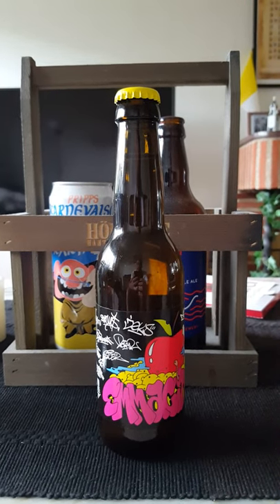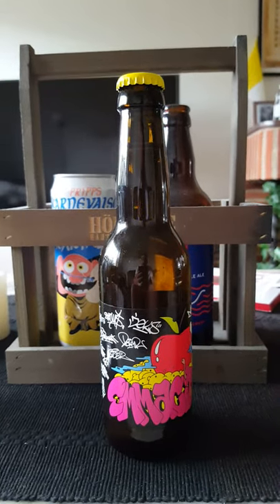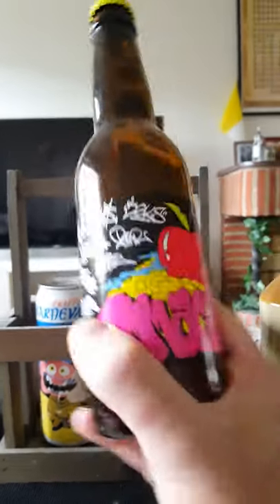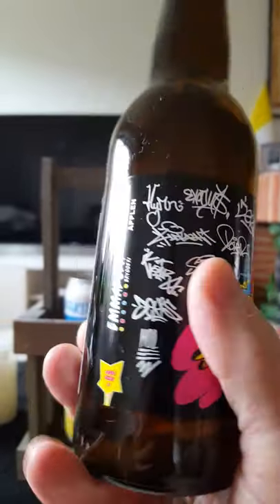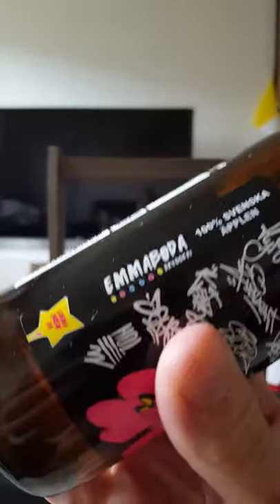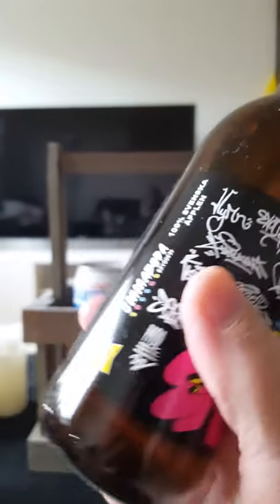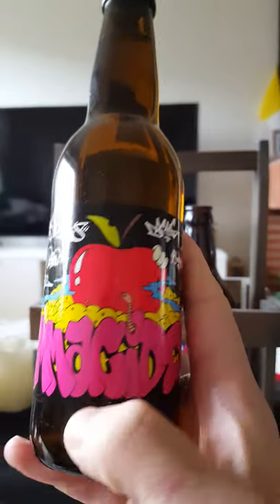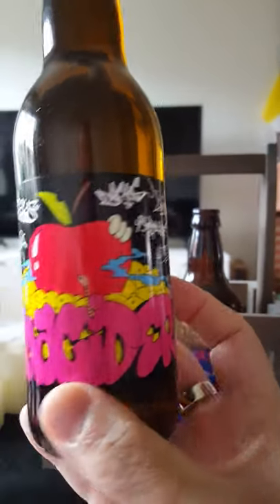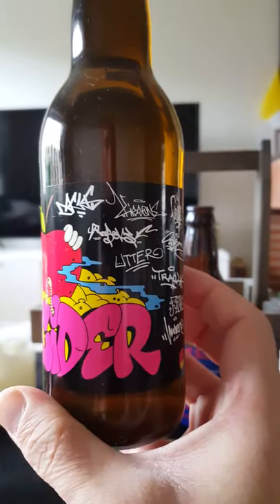Hey there, all craft cider lovers! Time for another cider review. Back at it again with a cider newcomer on the channel — we are going for the first time to Emma Buda brewery out of the county of Småland, down south in Sweden. We're taking a look tonight at their Emma cider.